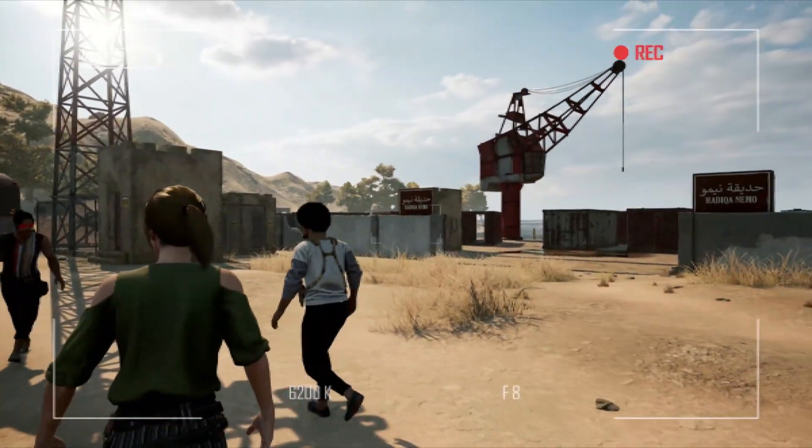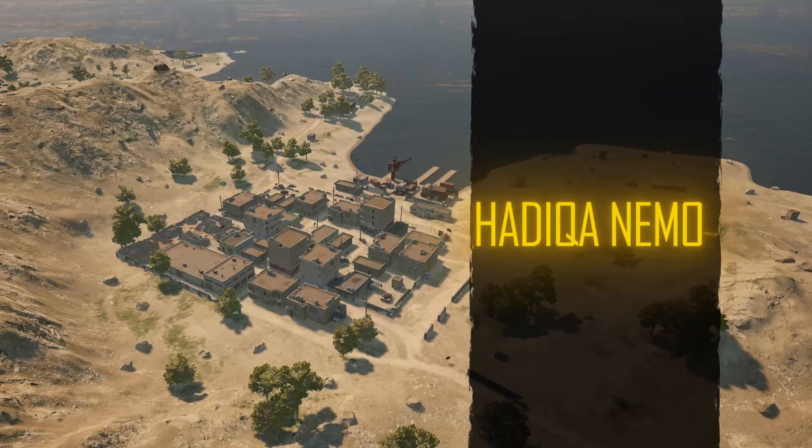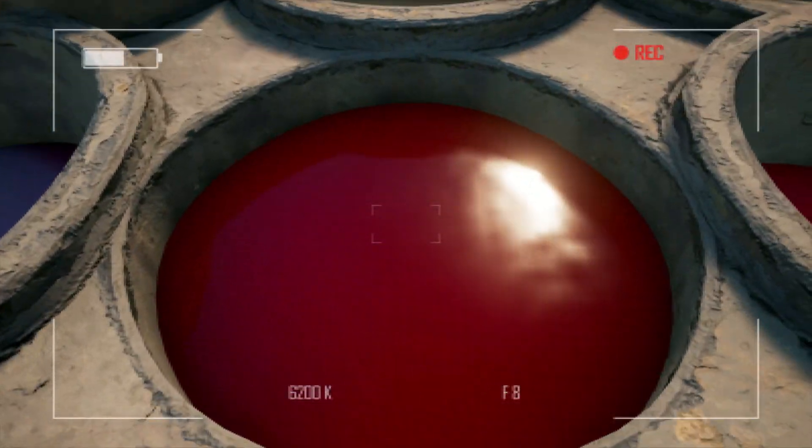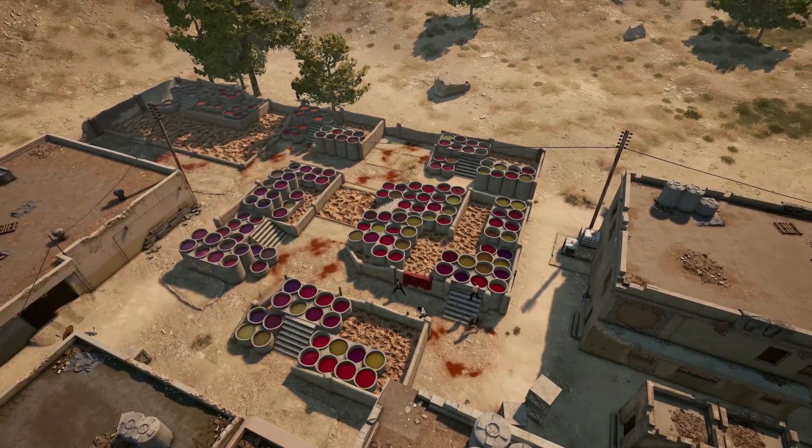From what the books show, Hadika Nemo was the main port that Jamila Textiles used to import raw materials. It was also the place where all the factory's dyes were mixed, as you can see from the multicolored vats here.